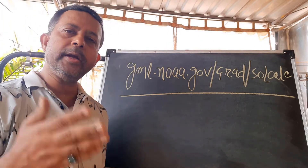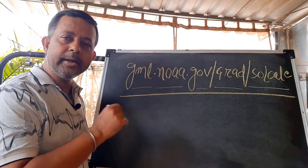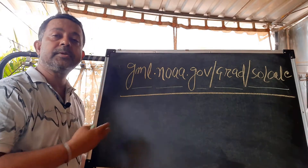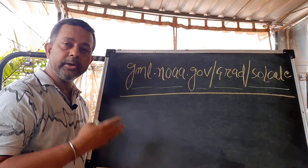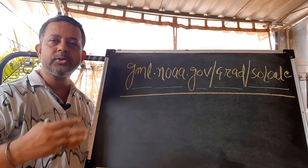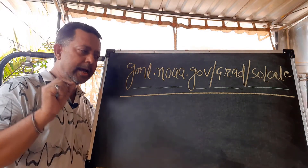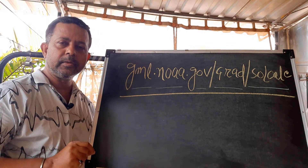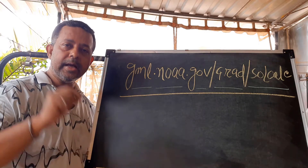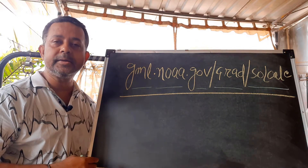So some of you might ask where you can get the sun azimuth. I'll put the link in the description below — you can go there online and fill up certain parameters to get your solar azimuth. If you don't have access to the internet, there is an offline Excel file also. If you scroll down, you can find and download the Excel file to offline calculate the solar azimuth.